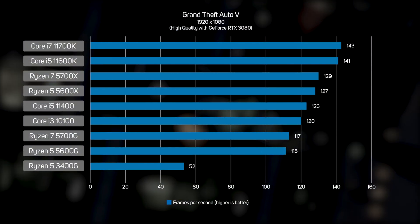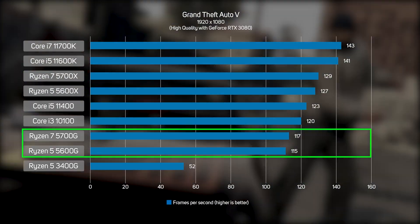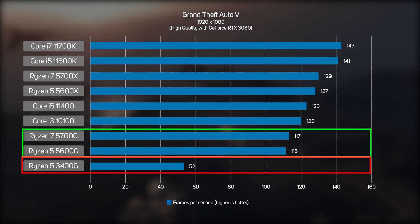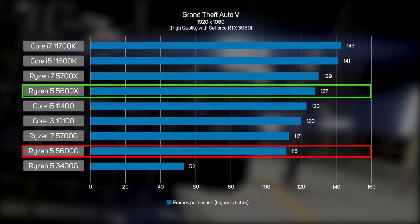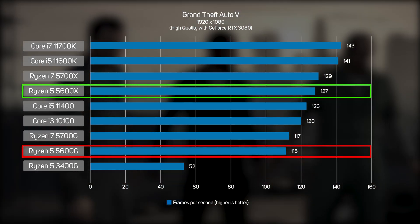We also wanted to see how the APUs and Intel CPUs handled GTA 5 with a discrete graphics card installed — important if you ever plan on adding a GPU to an APU system, and critical for Intel CPUs given how underpowered their integrated graphics is. With the GeForce RTX 3080 doing the heavy lifting, the Ryzen 5000G APUs are more than capable of playing GTA 5 with all the eye candy turned on, and far more capable than the previous generation Ryzen 5 3400G, which thanks to its older architecture and four cores was unable to take full advantage of the RTX 3080. That said, they are measurably slower than their Ryzen 5000X equivalents — the 5600G was 9% slower than the 5600X. This isn't a deal breaker, but a Ryzen 5000X is the better choice if you're planning on installing a high-end GPU from the get-go.